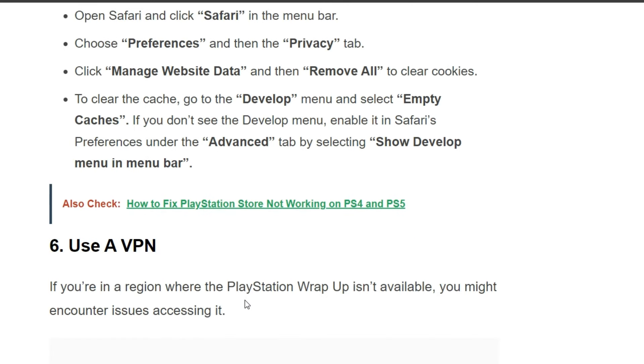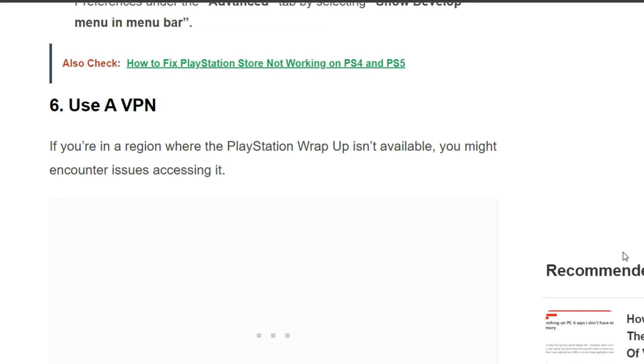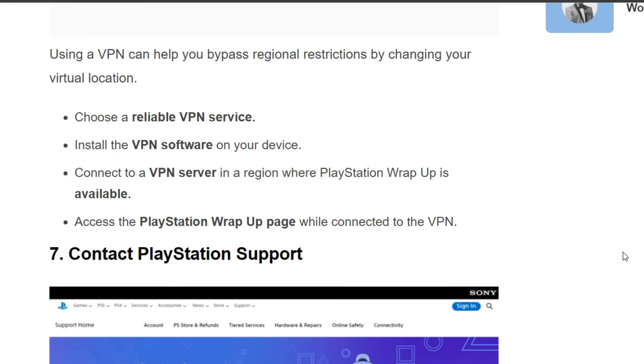The sixth solution is to use a VPN. If you are in a region where the PlayStation Wrap-Up is not available, you might encounter issues. Using a VPN can help you bypass restrictions by changing your virtual location. Choose a reliable VPN service, install the software on your device, connect to a server in a region where the Wrap-Up is available, and then access the PlayStation Wrap-Up page.